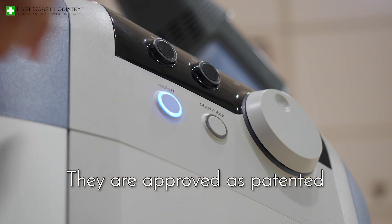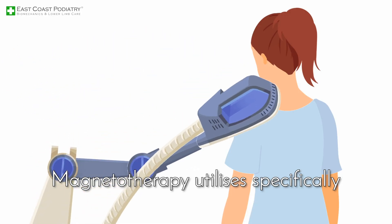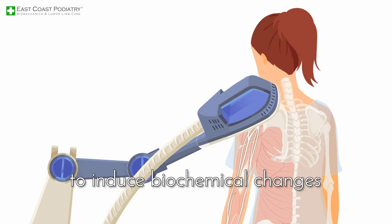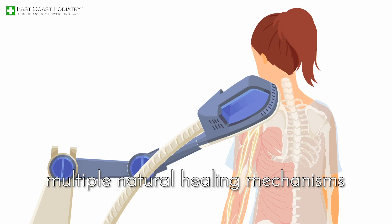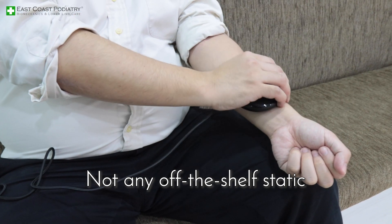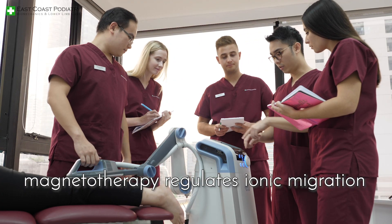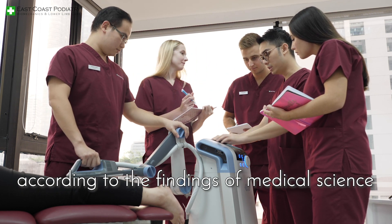They are approved as patented medical devices around the world. Magnetotherapy utilizes specifically calibrated electromagnetic fields to induce biochemical changes at the cellular level, stimulating multiple natural healing mechanisms. Not any off-the-shelf static magnetic device would do. Magnetotherapy regulates ionic migration across cell membranes according to the findings of medical science.